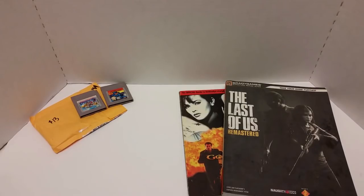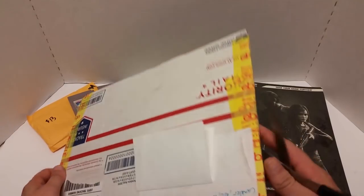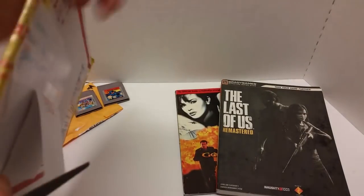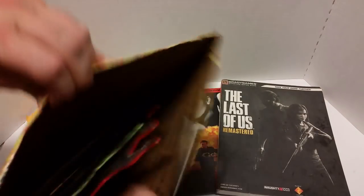Last but not least, we've got a package from Rean Bean himself. Now I did not open this one, so let me grab a pair of scissors. I did not open this one — I just received this in the mail yesterday. Rean Bean, I don't know what you've got here. I don't know what you've sent, but it sure doesn't feel like a video game.